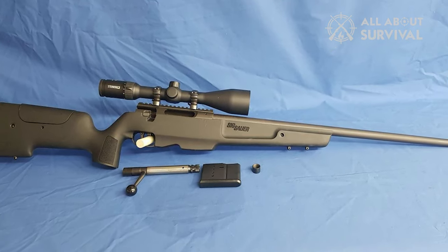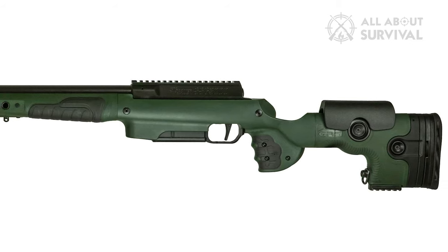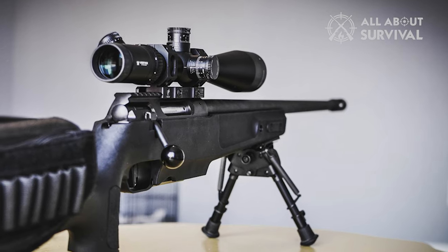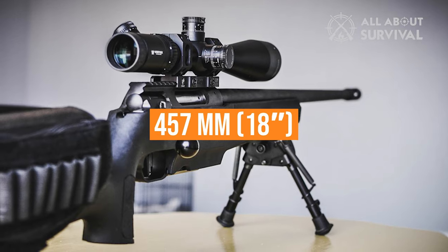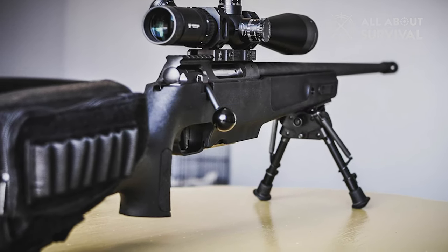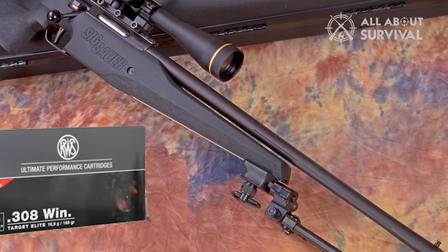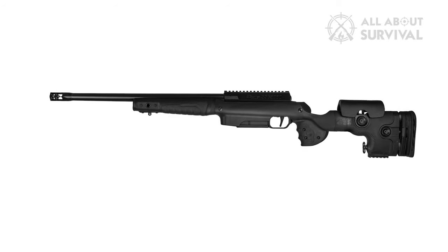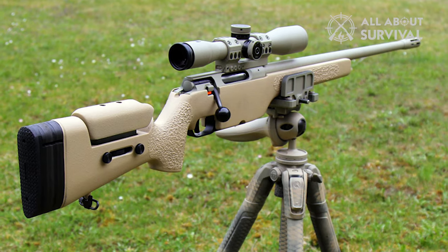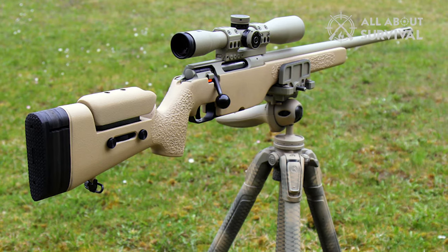The SSG 3000 sniper rifle is no longer produced, chambered for the standard NATO 7.62x51mm or .308 Winchester ammunition. The rifle comes with a 457mm (18-inch) or 597mm (23.5-inch) barrel. The look of the SSG 3000 changed throughout its production run due to a new stock, though the shape is similar with some minor differences. It was designed to withstand very hard use and made its name for high quality, durability, and excellent accuracy.